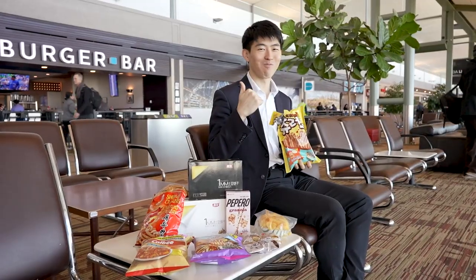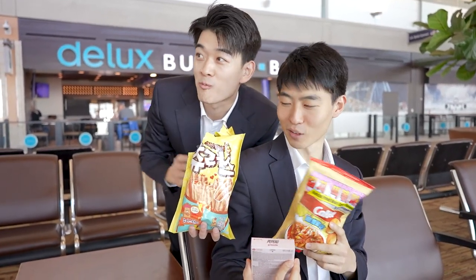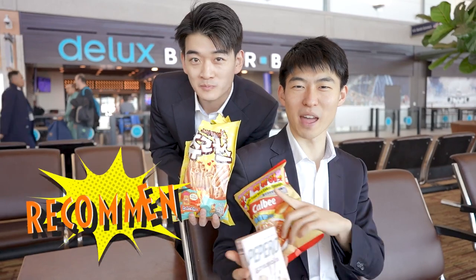My tip is to bring your own snacks. Sometimes you'll be craving snacks, but in the airport they're so expensive and there's not that many varieties — it feels like you're getting ripped off. So bring your own snacks and you won't regret it. And if you have a friend who brings snacks, steal some of his because it's really good. Highly recommend.